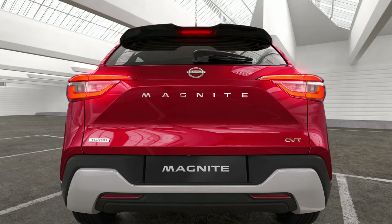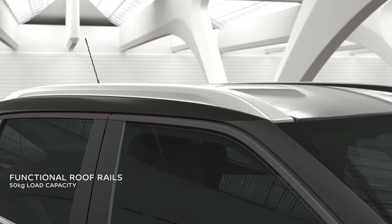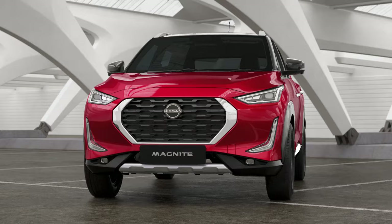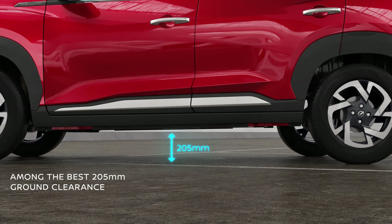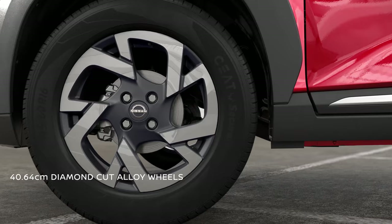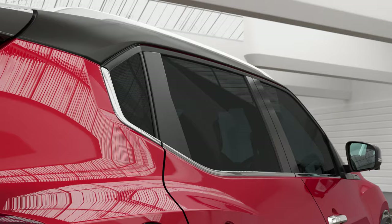The wide split signature tail lamps are expressive and leave a lasting impression as you zip through the crowd. A sporty rear spoiler with an embedded high mounted stop lamp creates a striking look. The roof rails are not just stylish but are also functional with a load carrying capacity of 50 kilos. Its SUV stance and drivability come with a high ground clearance that's among the best in its class.